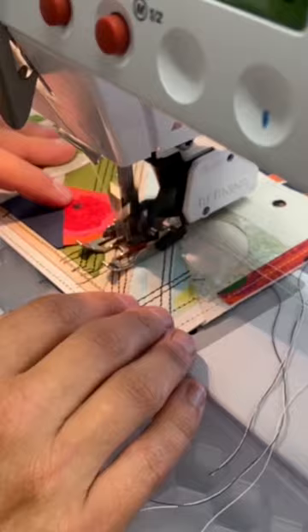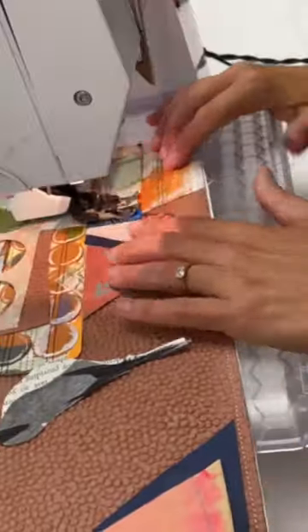As a final step and solution to picky adhesives, I stitch the surface with my sewing machine.